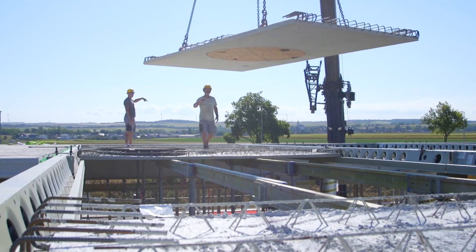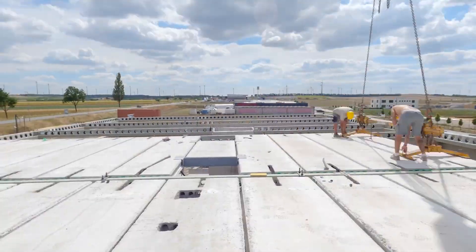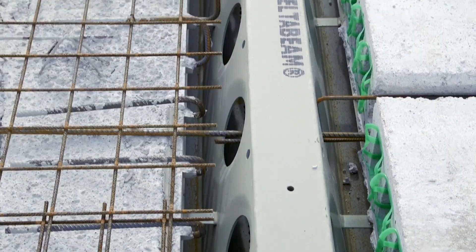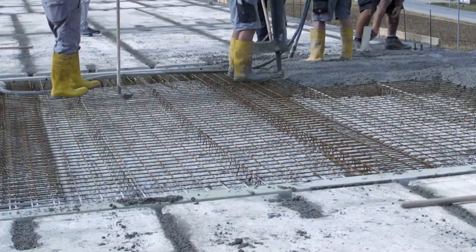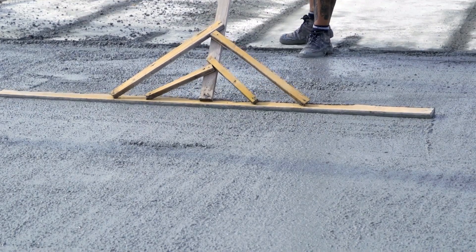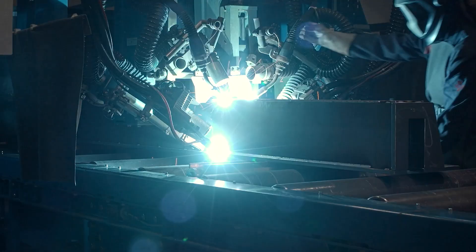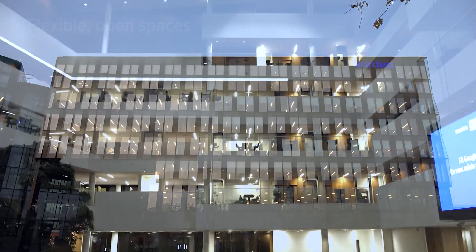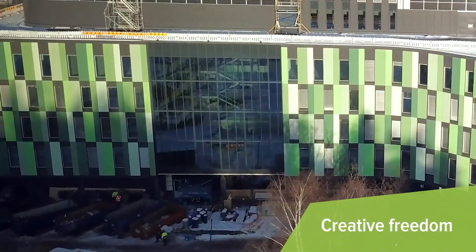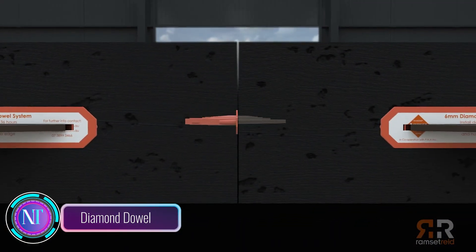These beams are versatile, fitting seamlessly into steel, composite, and reinforced concrete structures. They accommodate both welded and bolted systems. The internal reinforcing rods give them a fire resistance class of R120, ensuring safety during emergencies. And here's the kicker — Delta Beam saves companies about a week's worth of construction time on each floor.